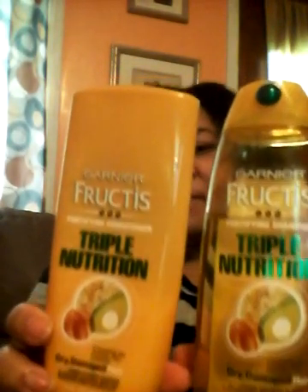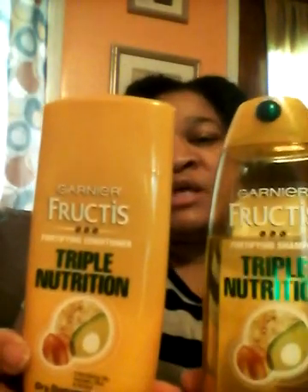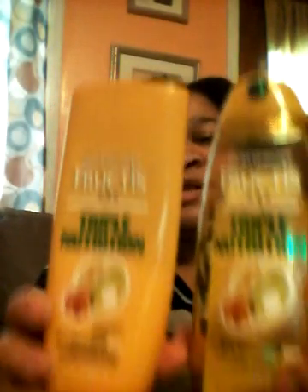Another one of my recent favorites is the Garnier Fructis Triple Nutrient shampoo and conditioner. These were probably like a dollar and nine cents — not a lot. This oil was $2.50 a piece and I love using these.